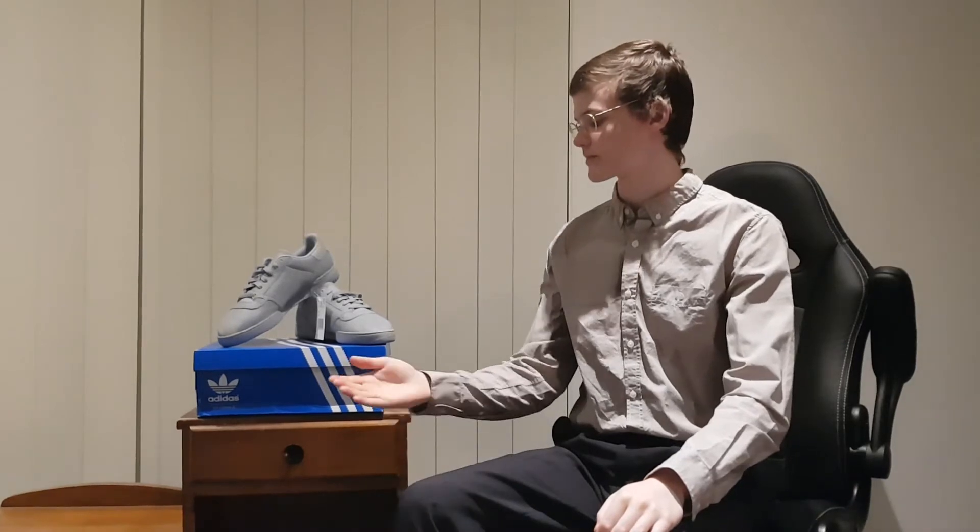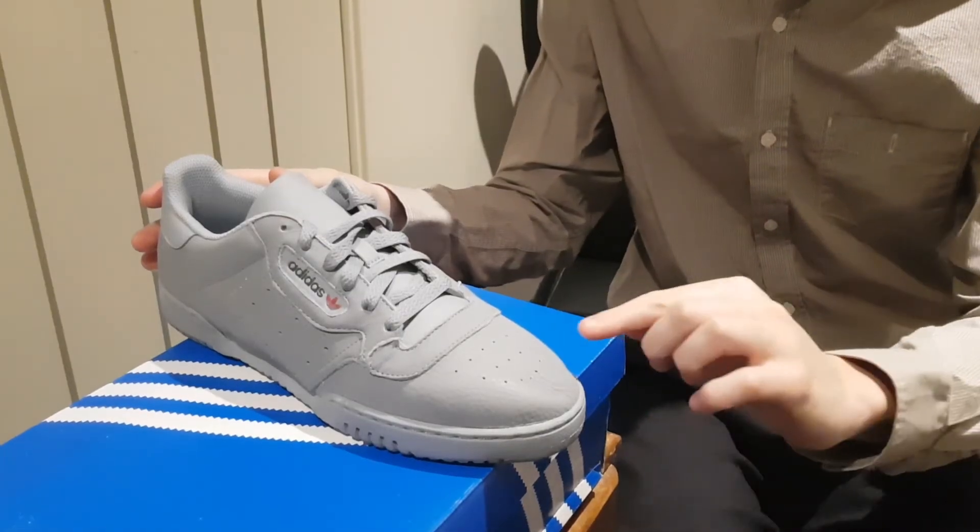This time I have the Yeezy Power Phase for my friend Kelvin. Let me show you exactly how soft the leather is by giving you some close-ups and feeling around it so you can see how it responds to my touch. Now let's get right into it.